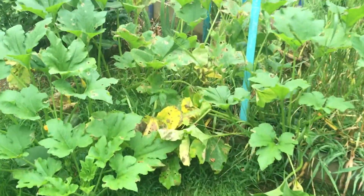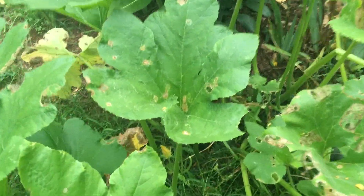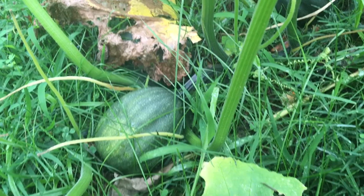We've got some little pumpkins coming along. I love the pumpkins. And another one. They're not big, but I love pumpkins.